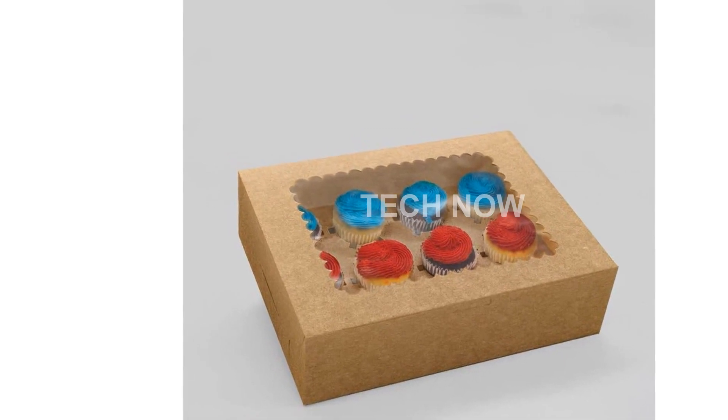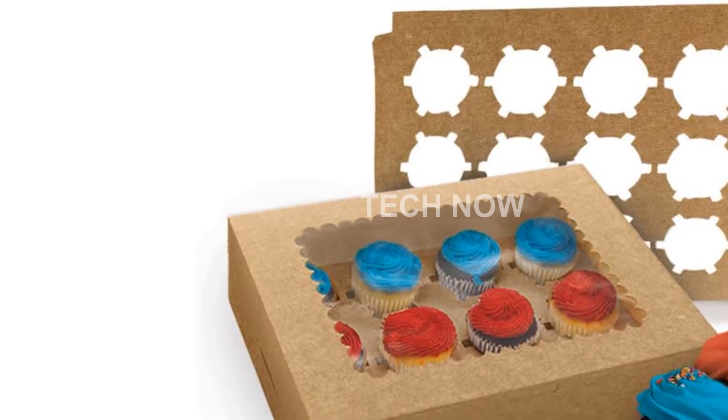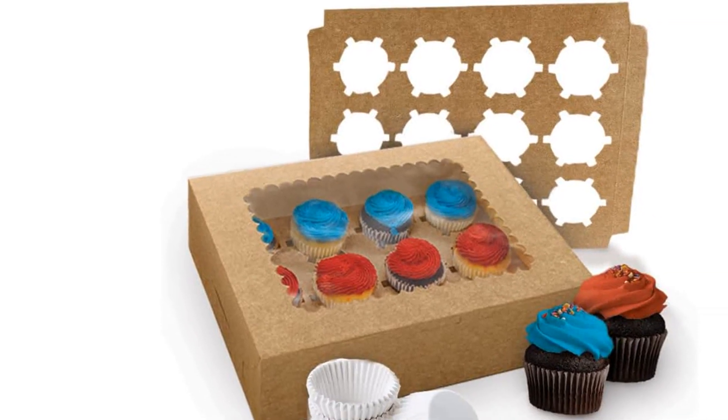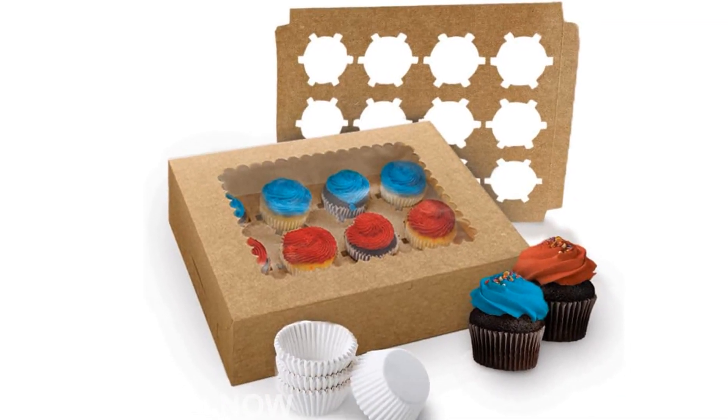Assembling these cupcake boxes is a breeze. They come compact and ready to assemble in just a matter of minutes. Say goodbye to complicated packaging processes and hello to convenience.